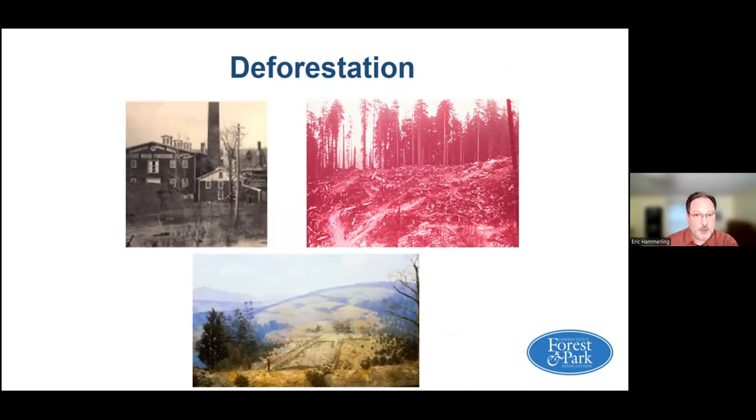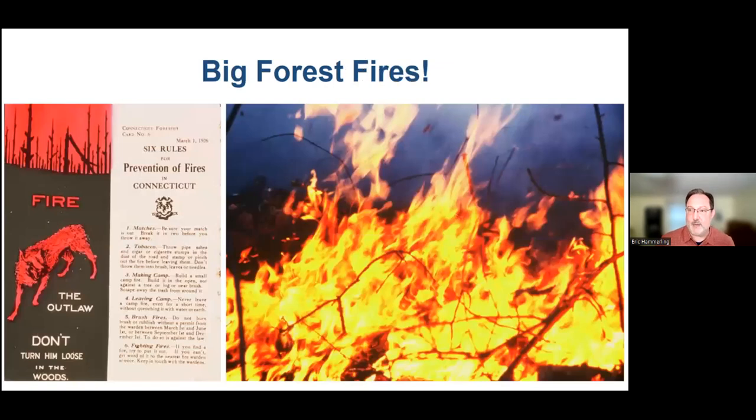There was no science of forest management. Another issue was forest fires raging across sections of the state. There was a report in 1894 that Connecticut's air was yellow with smoke from local fires combined with big fires in Michigan, Minnesota, and Canada affecting our air quality. One of the big things that CFPA was involved in was forest fire prevention. This is a brochure from the time — 'Fire, the outlaw, don't turn him loose in the woods.'